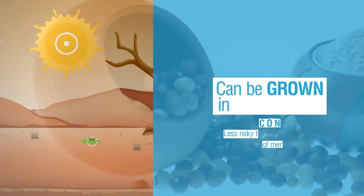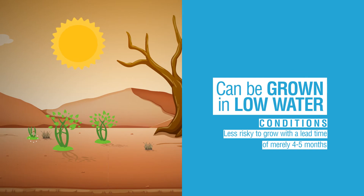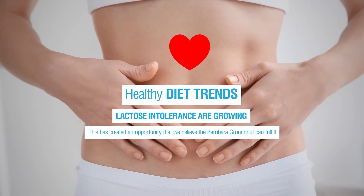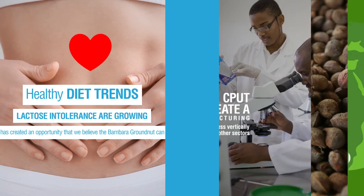This groundnut is able to be grown in low water conditions. This offers a great opportunity to South African farmers, as the Bambara groundnut is less risky to grow with a lead time of nearly four to five months. There is a growing consciousness and demand towards healthier diets. Furthermore, the cases of lactose intolerance are growing. This has created an opportunity that we believe the Bambara groundnut can fulfill. This is a high margin market that can lead to better returns.